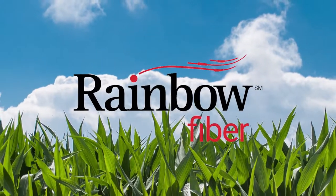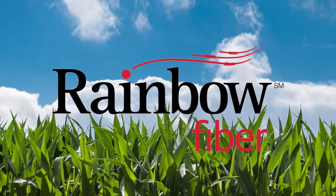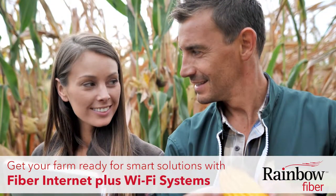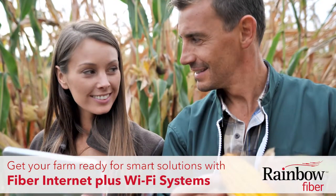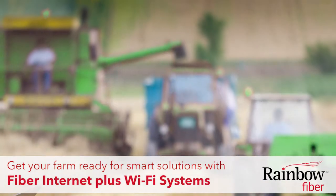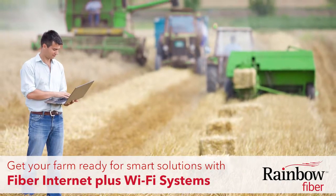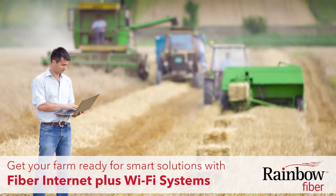Let Rainbow Communications bring fast internet speeds where you need them across your farmland. It's an exciting time to be in farm technology. Using your smartphone or other mobile device, you can remotely handle many aspects of farm management. These smart solutions enable you to increase efficiency, enhance security, and protect assets.